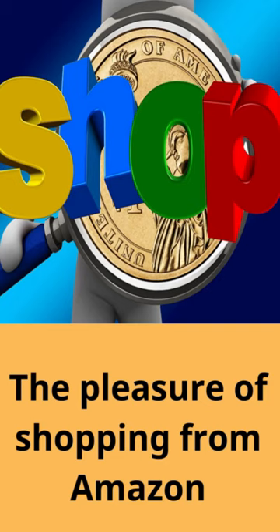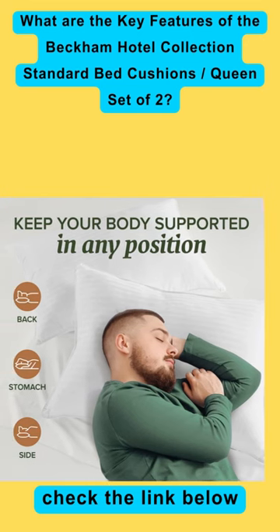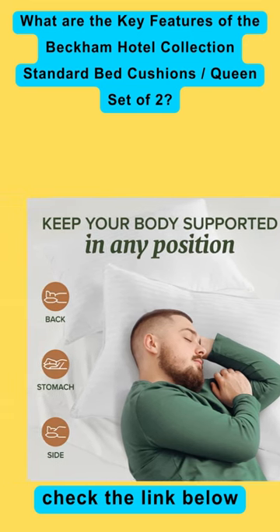The pleasure of shopping on Amazon. What are the key features of the Beckham Hotel Collection Standard Bed Cushions slash Queen set of two?